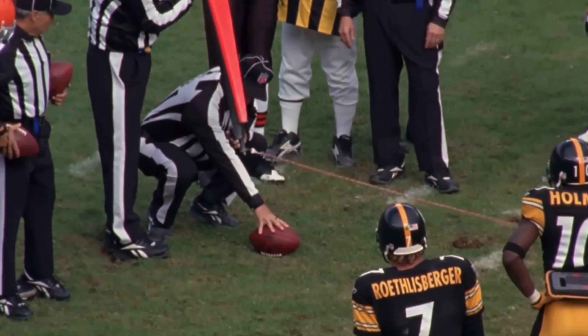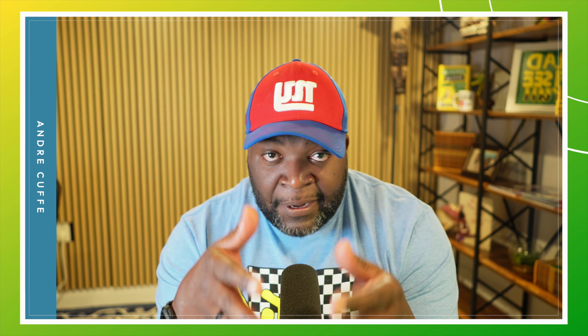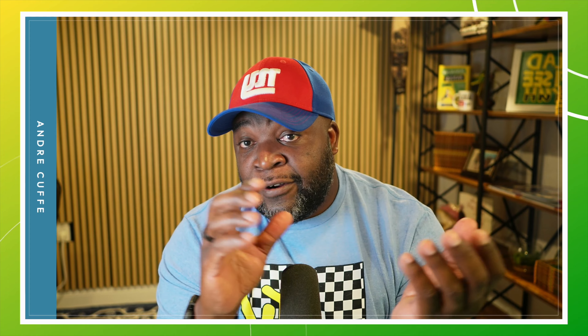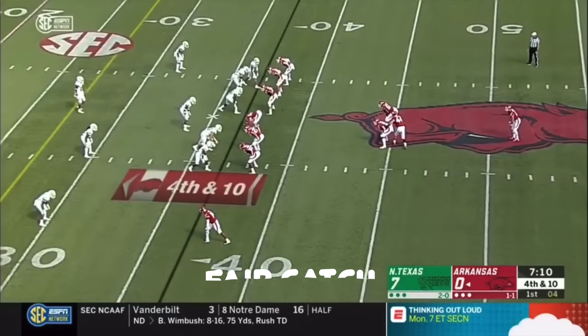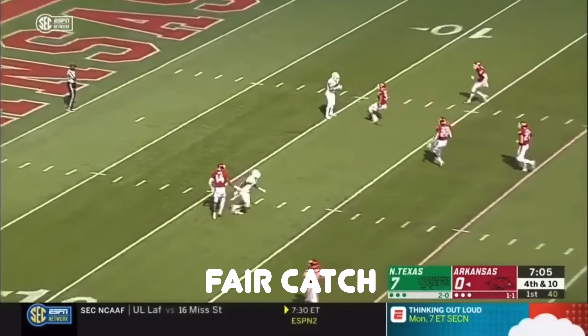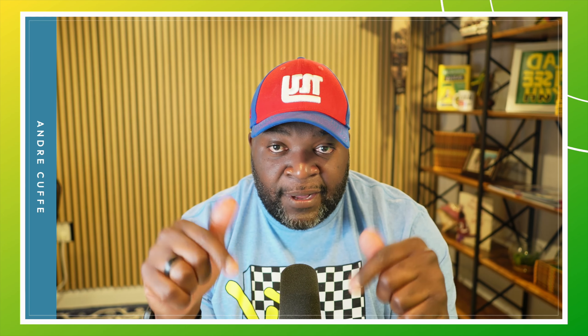We at home watching TV can see the yard lines, but the people on the field cannot. So to measure how far they need to go for a first down, there are two people on the sideline holding a 10-yard chain. When you hear them say 'they moved the chains,' that means the team picked up a first down. When a team punts, the receiver has two choices: catch the ball and run for as many yards as possible, or wave for a fair catch — if he calls for a fair catch, no one can hit him but he can't advance the ball.